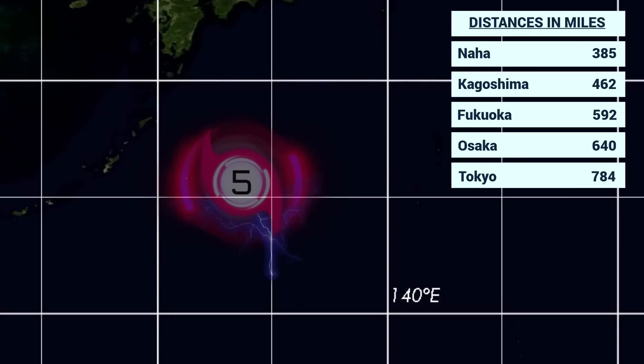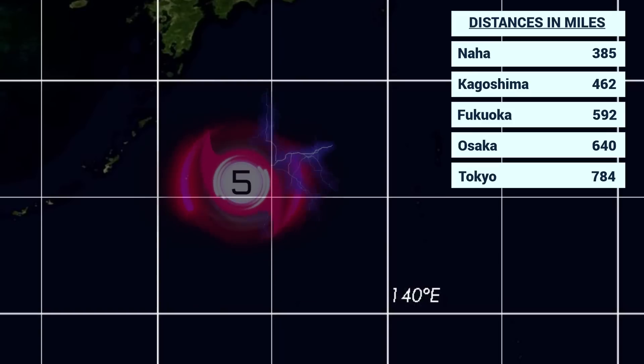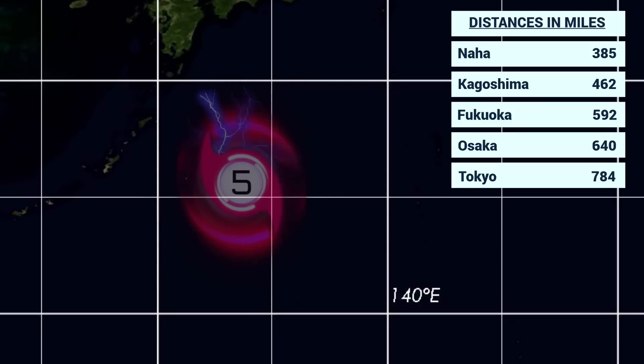Currently located 385 miles away from Naha, 462 from Kagoshima, 592 from Fukuoka, 640 from Osaka, and 784 from the capital of Japan, Tokyo. We will likely see those distances decrease as the storm is forecast to strike Japan in around 48 hours, likely as a low-end Category 3 at 115 mph, so there will be some weakening, but heavy rainfall will be a big threat as it makes landfall and moves throughout Japan.